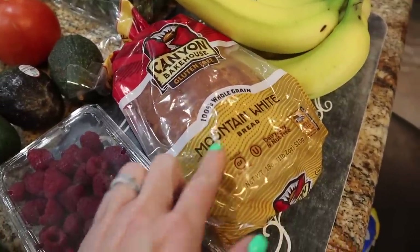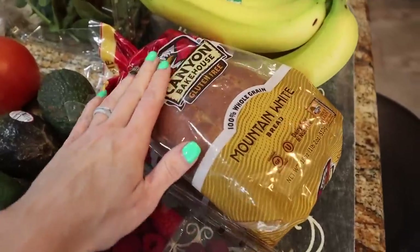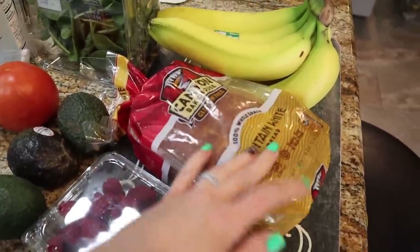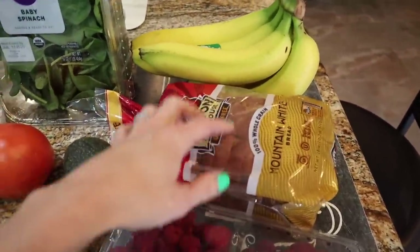Gluten-free bread for the boys — the mountain white one is the best. It's way better in my opinion than the other kind that we used to buy. This is gluten-free with really good ingredients; it's Canyon Bakehouse. It lasts all week, and Trey has been loving peanut butter and jelly so much with this bread. It's a really great option for your kids.